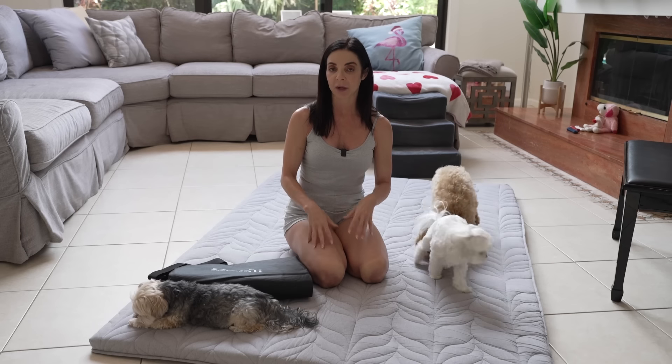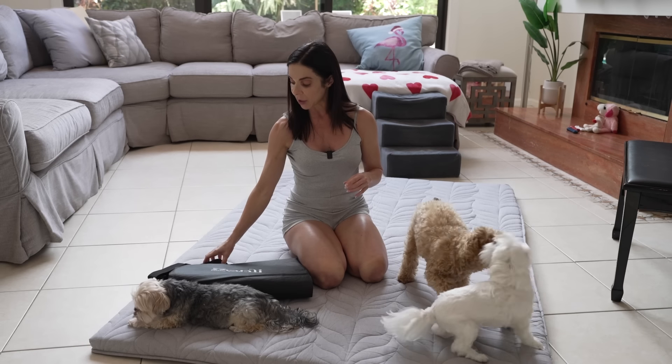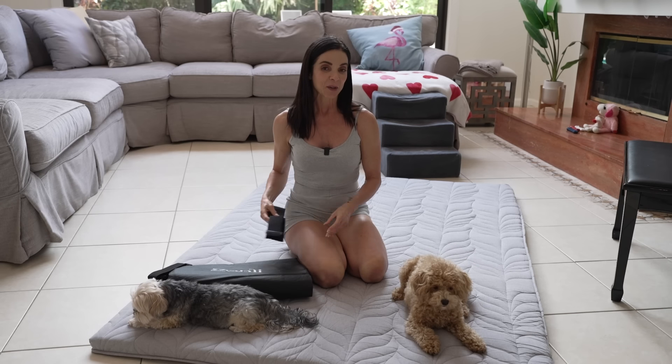You can see that my little dogs absolutely love it. It's super comfy. It is pet-friendly, baby-friendly, and oh so versatile.